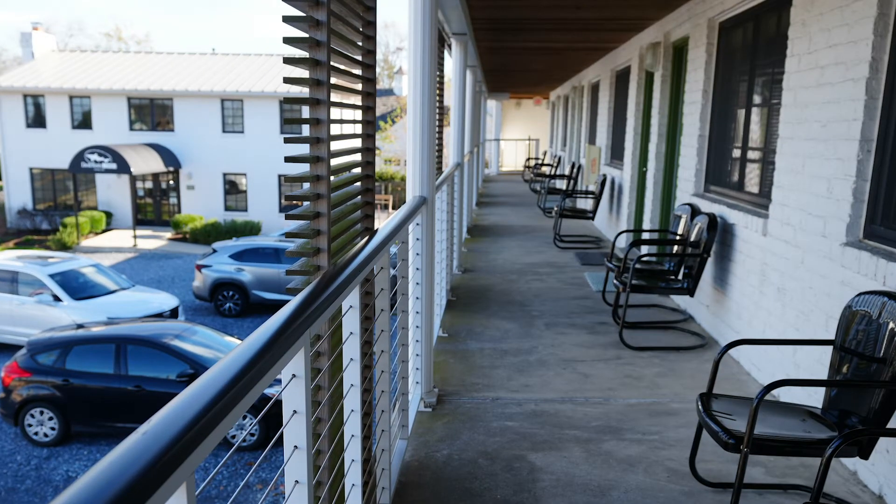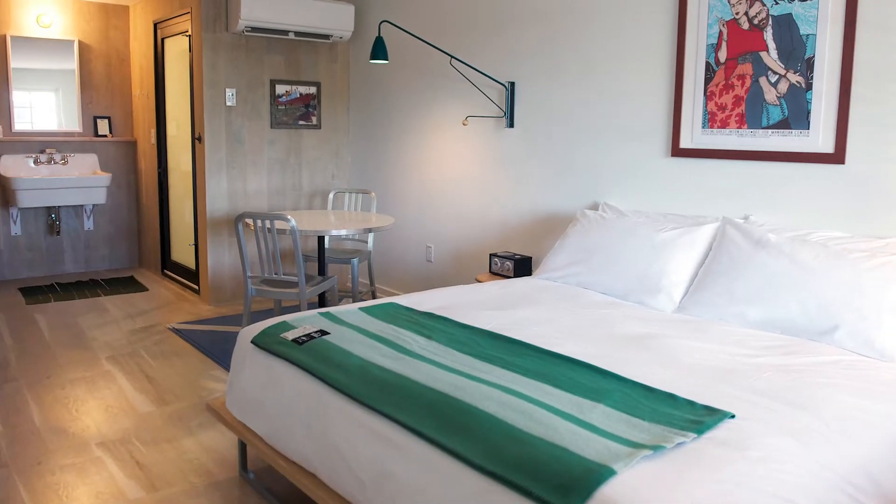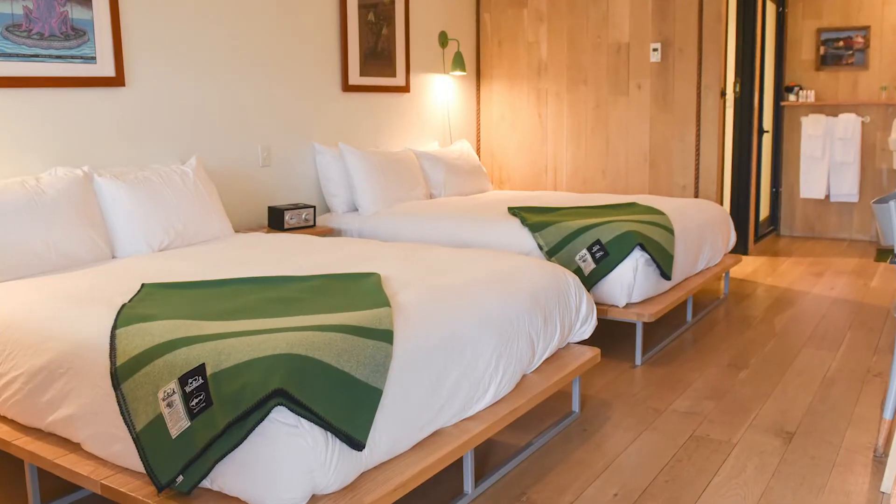There are 16 rentable spaces here. Eight of these are single king bedrooms and seven of them are double queen bedrooms. All the rooms on the ground floor are dog friendly.